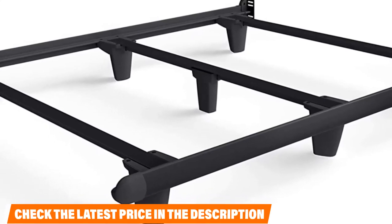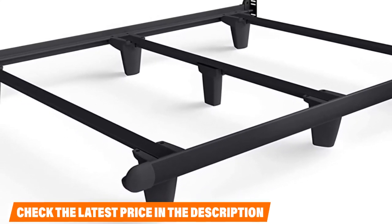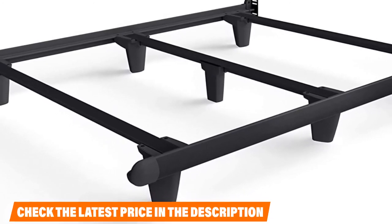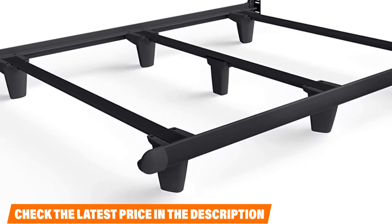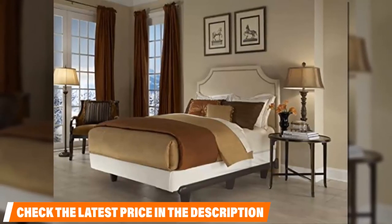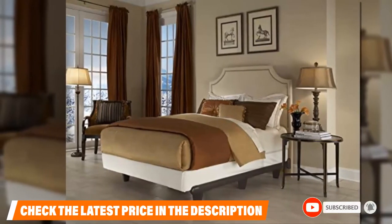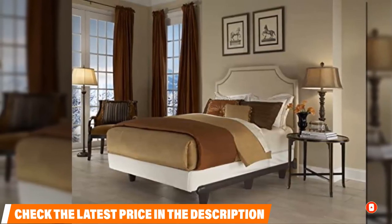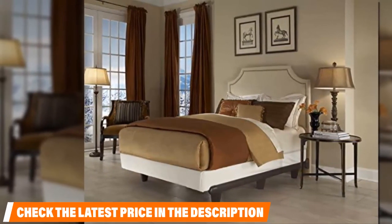Knickerbocker has got you covered. It can be purchased in black, brown, gray, or white to better fit the color scheme in your bedroom. A sleek design sits low on the ground and should enhance the appearance of your bedroom with its carved yet simple features. This option is definitely more of a luxury choice, so it could be a bit more pricey — but with its stellar reviews, customers seem to think it is worth it.